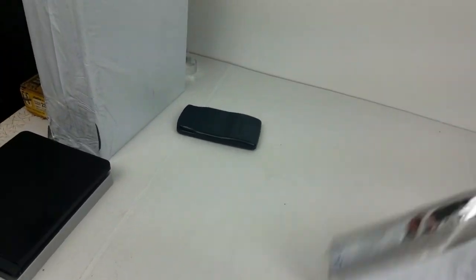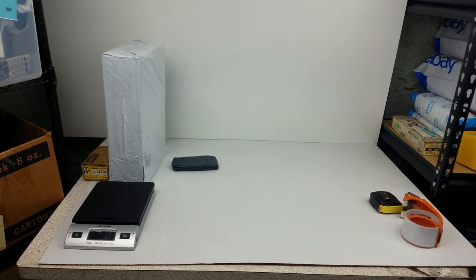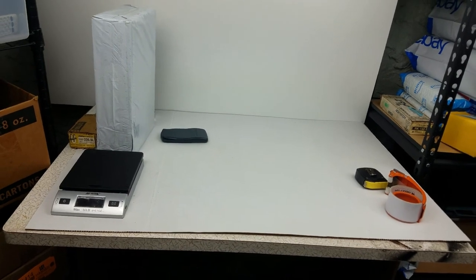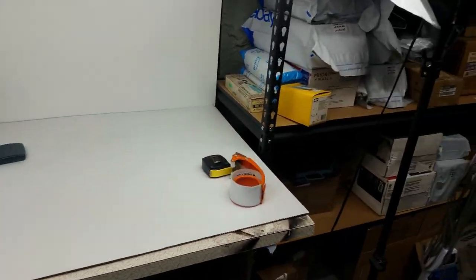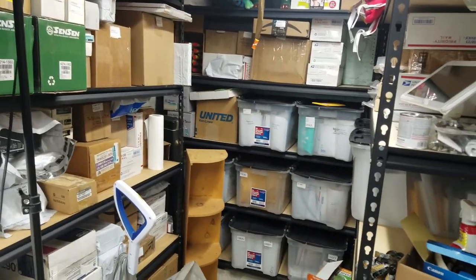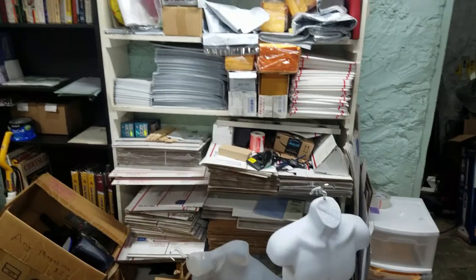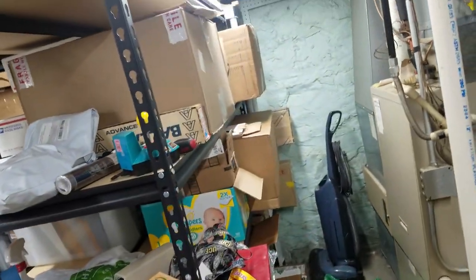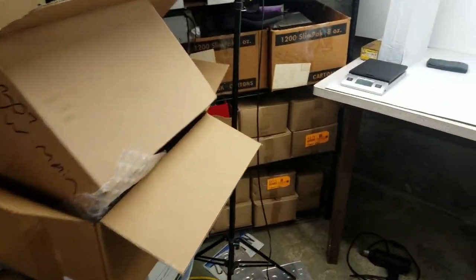I'm really happy with how this turned out. I used it the other night and usually I struggle to get five listings done just because I didn't have a good setup. I pounded out like 15 in the same amount of time - it was a lot easier and a lot less of a struggle. There's the eBay side, my packaging and Amazon area, and the unlisted inventory over here that I'm working down.